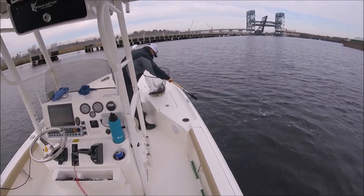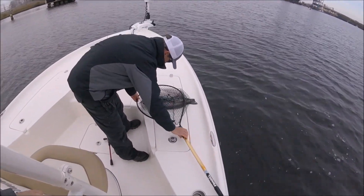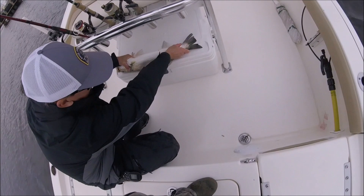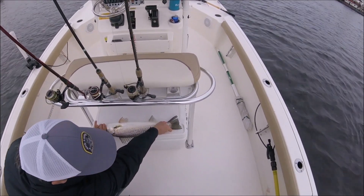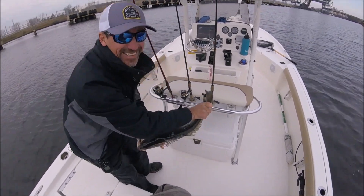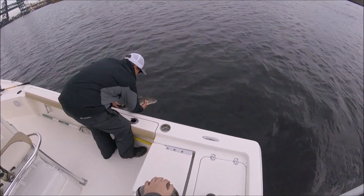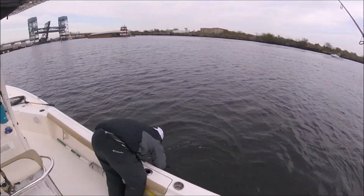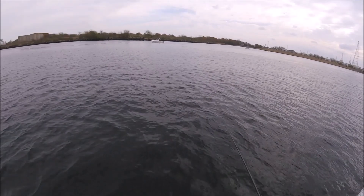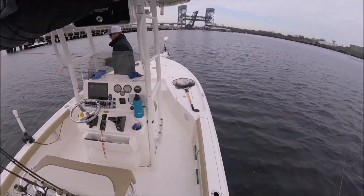Damn brother, that's a fish and a half. He's probably 24, 25. Hold him up for me. Heck yeah dude. When you pulled him up and I saw those shoulders, I was like yeah, I'm helping that one.